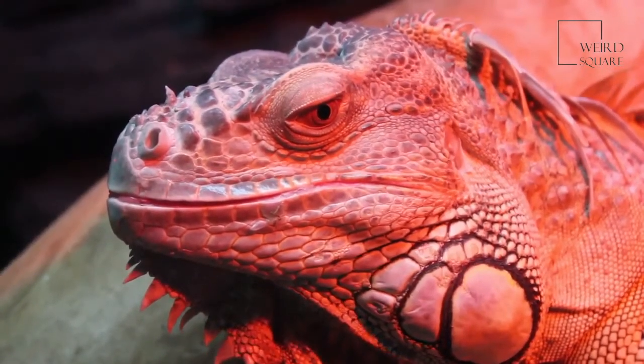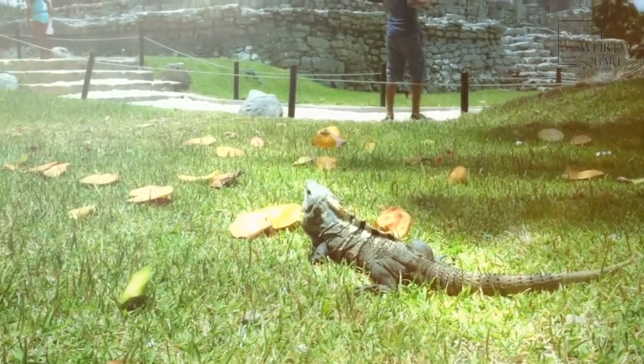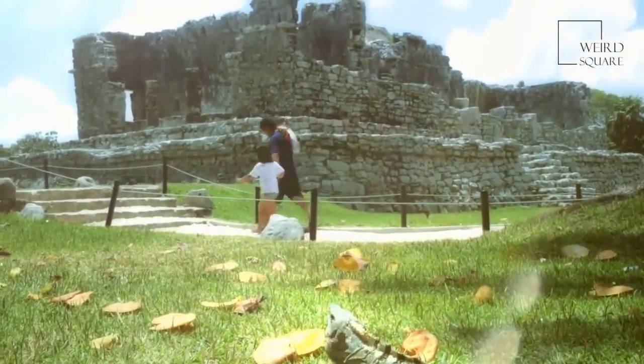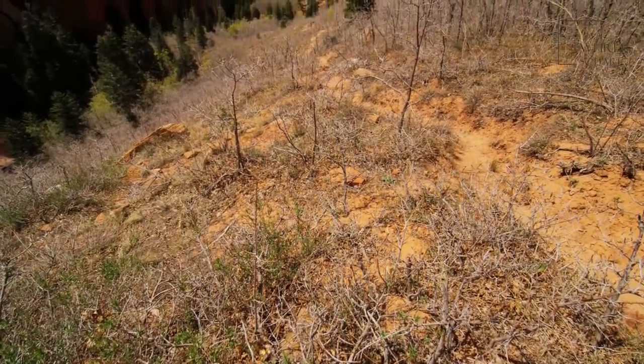This reptile is a popular pet because it's affectionate and curious. Five Bearded Dragon Facts: A bearded dragon can grow to be 2 feet long. Some bearded dragons go into a type of hibernation in cold weather. Bearded dragons live in woodlands, deserts and savannas. These reptiles lay on rocks to sun themselves and raise their body temperature.